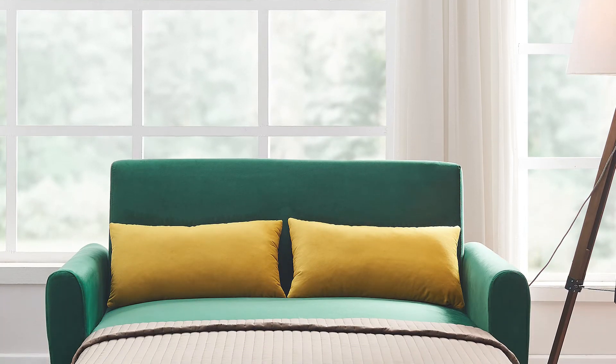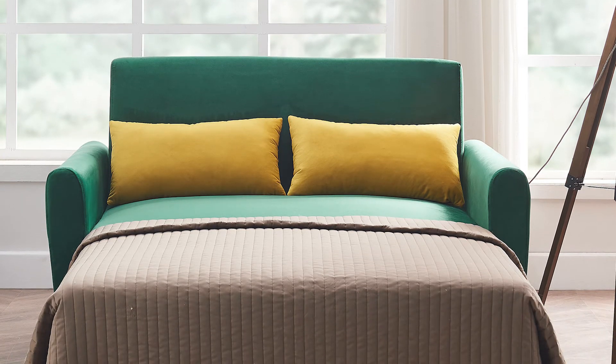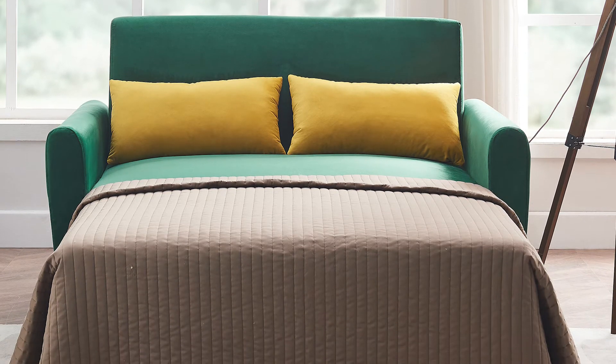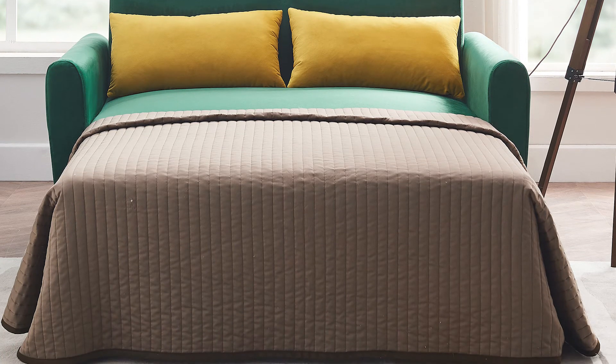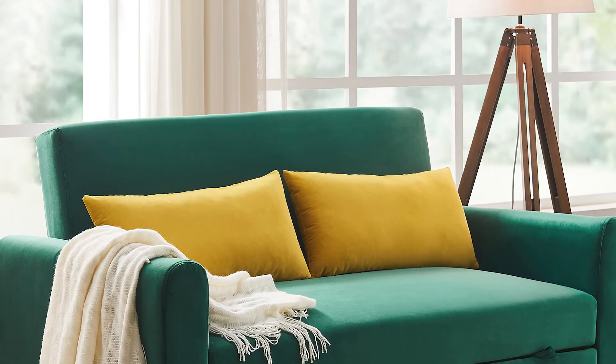As comfortable as it looks, the soft and skin-friendly velvet fabric of this sofa ensures a high level of seating comfort, so you can fully relax yourself on the sofa. Durably crafted with a wood frame, strong legs, and refined details to provide maximum support whether used as a sofa or a bed.